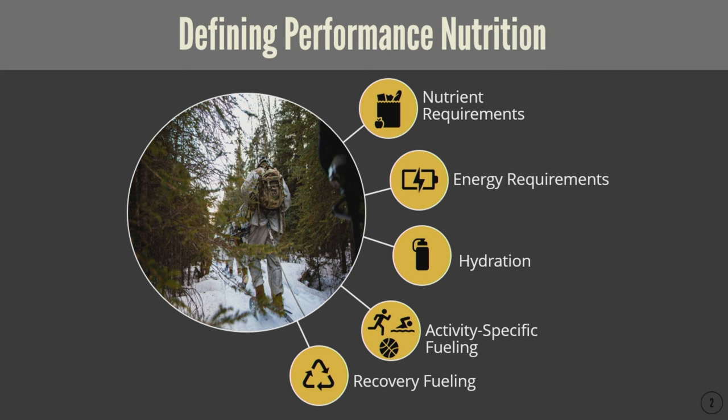We also consider hydration status — the body's fluid content including electrolytes — and this becomes increasingly important because when we see shifts of fluid or dehydration of one to two percent, this is associated with distinct performance declines. We also consider activity-specific fueling, which is the opportunity to individualize at the group or individual level to a specific activity. For example, an endurance athlete performing in a marathon compared to a high jumper — those are very distinct entities and so their activity-specific fueling will change.